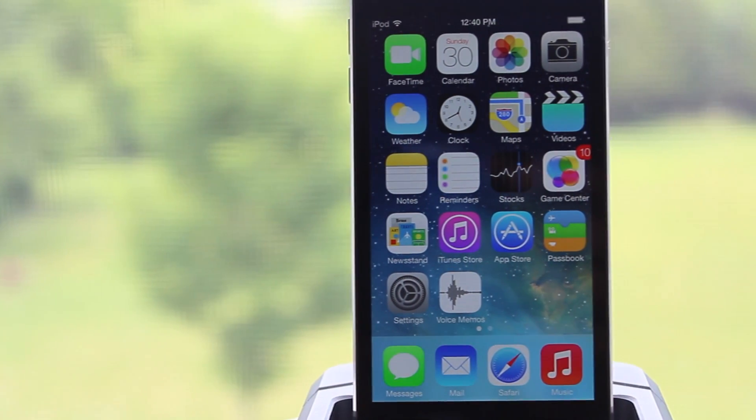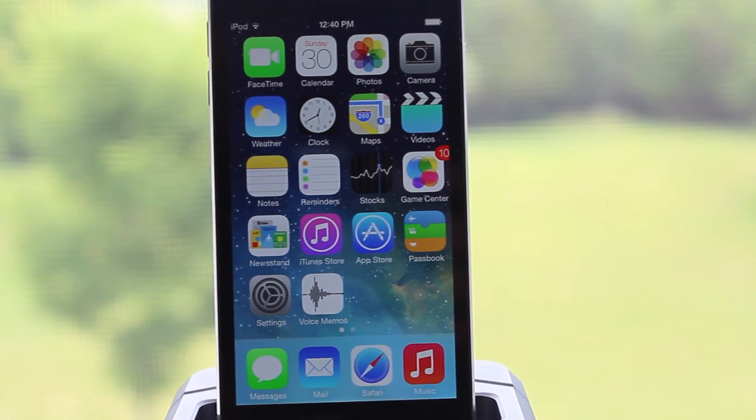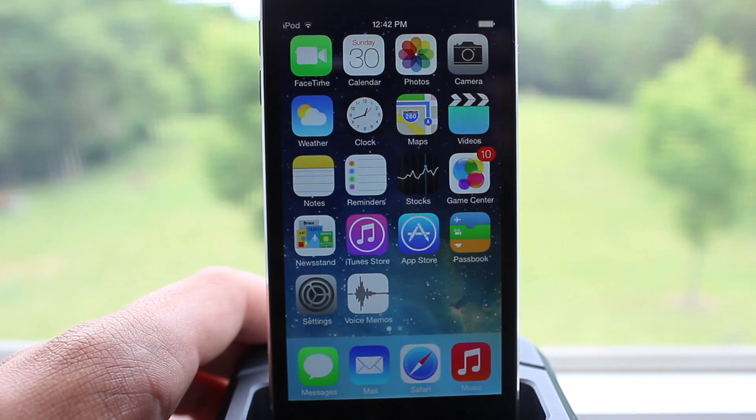Hey guys, Mitch here. Apple has seeded Beta 2 of its latest iOS 7 firmware, so let's go ahead and take a look at iOS 7 Beta 2's features.